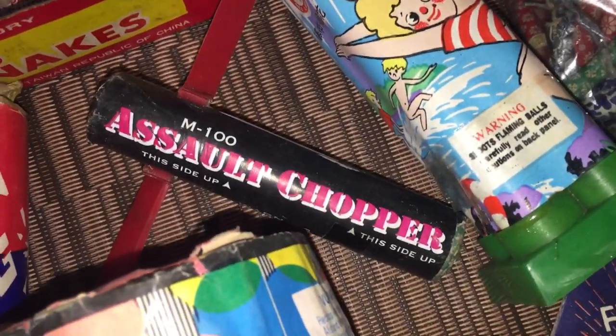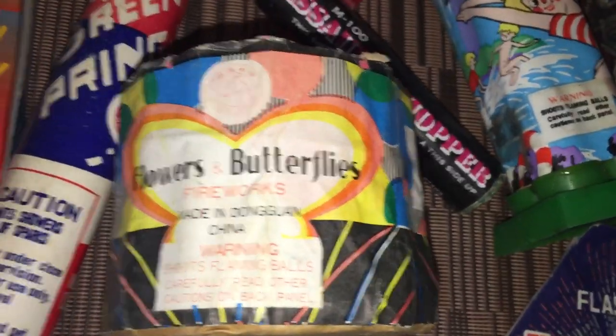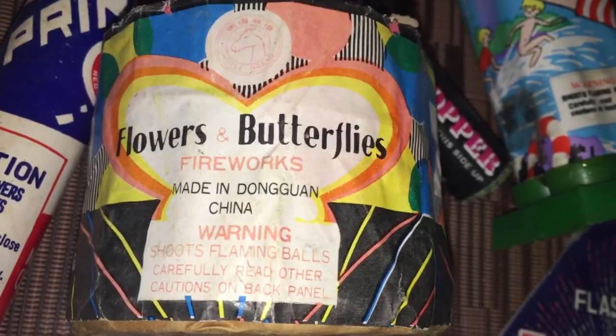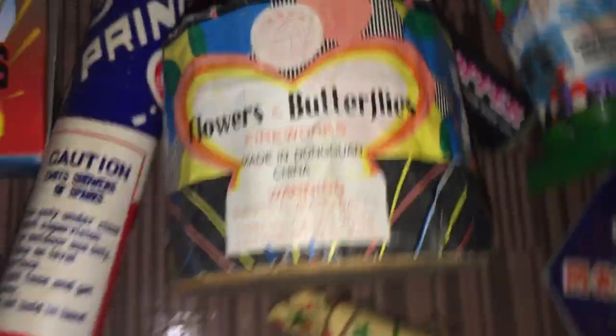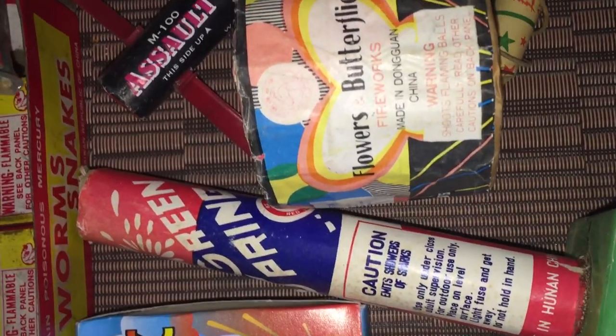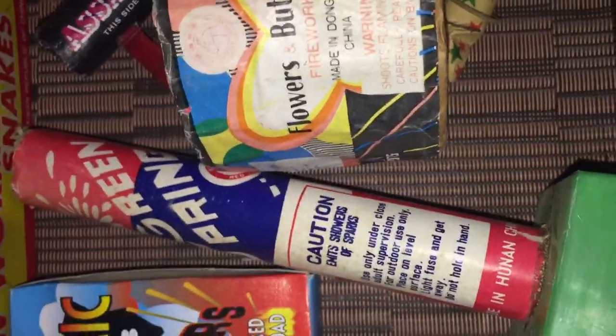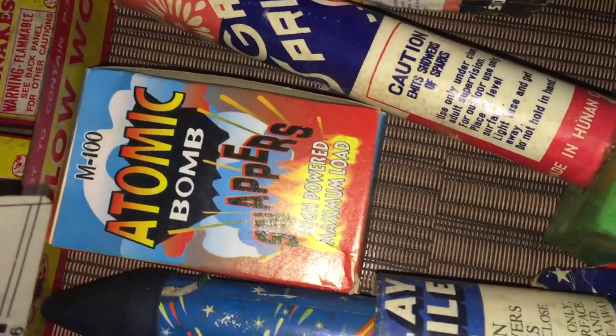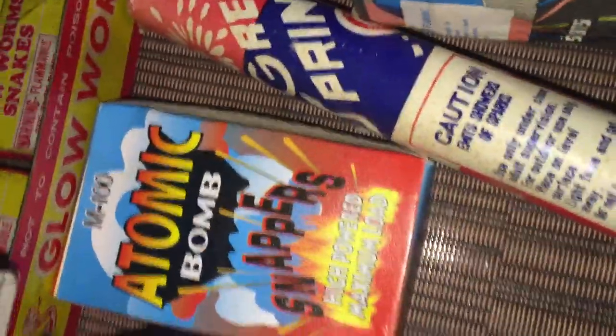M1000 Assault Chopper — these are the good ones with the loud report. Got some Horsebrand Flowers and Butterflies Fireworks, these are early DOT. Over here, we got some Green Spring, really cool — it's a Red Lantern item, also DOT. Got some Atomic Bomb Snaps. Thought the label was cool, that's why I kept a couple of these boxes.